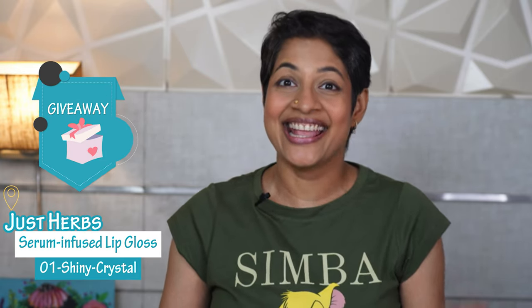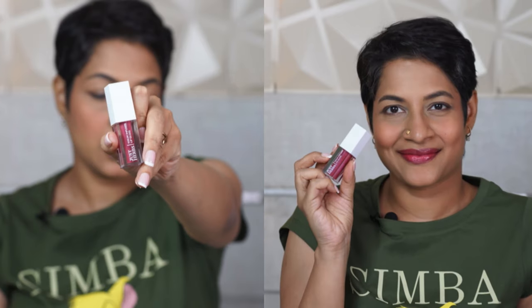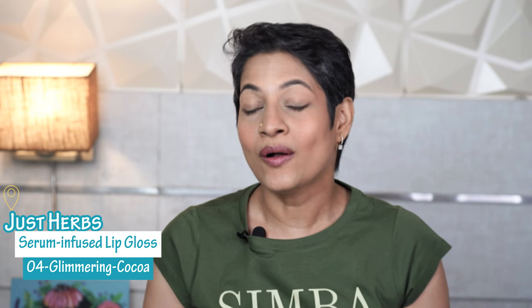There is a giveaway in this video. If you are somebody who loves gloss on your lip, loves that creamy finish, that glossy finish, and wants dollops of moisturization on your lip, this video is for you — featuring all six shades of Just Herb's serum infused lip gloss. Stay for it.